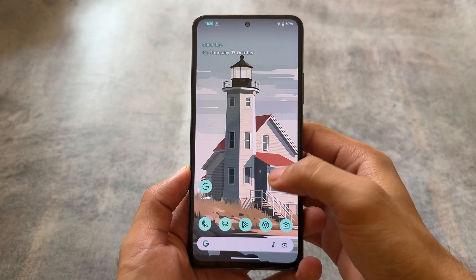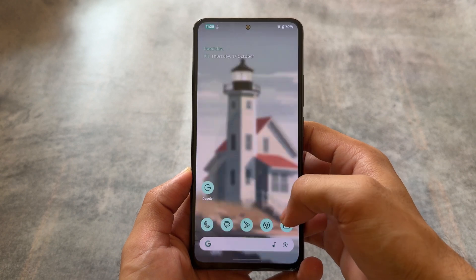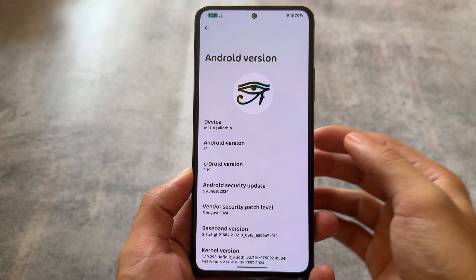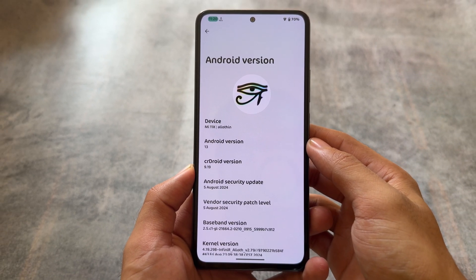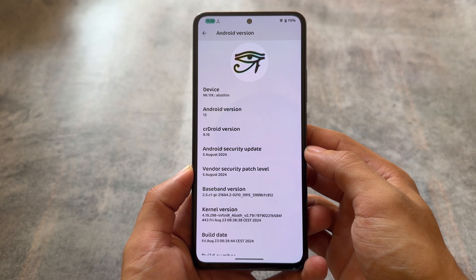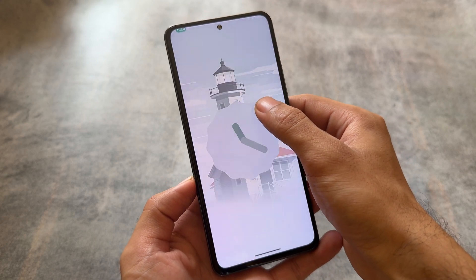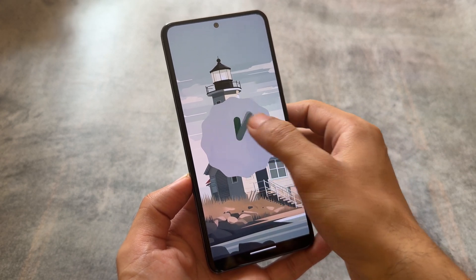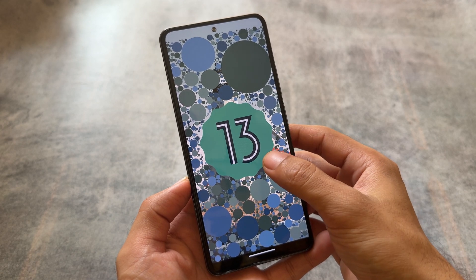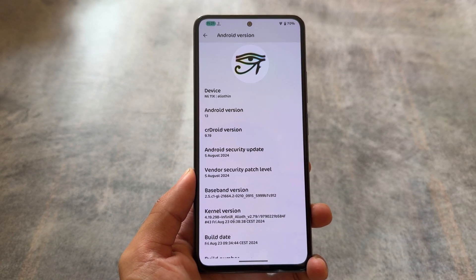Everyone is looking forward to Android 15 based custom ROMs, and Android 14 is quite stable. But in case you don't know, some custom ROMs are still updating with Android 13 — CRDroid is one of them. This is the August security patch, which is not too old, and it could be device-specific. They also got the latest security patch based on Android 13, just to show how Android 13 is performing as Android 15 is around the corner.